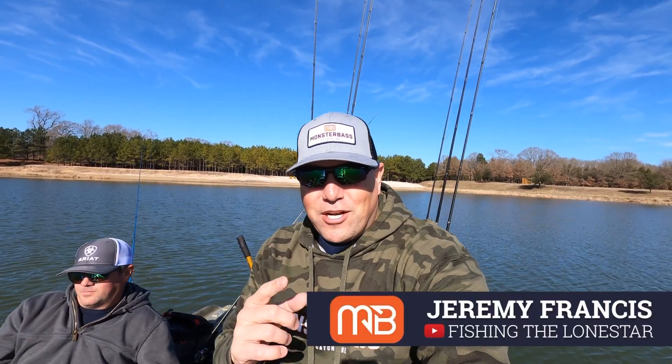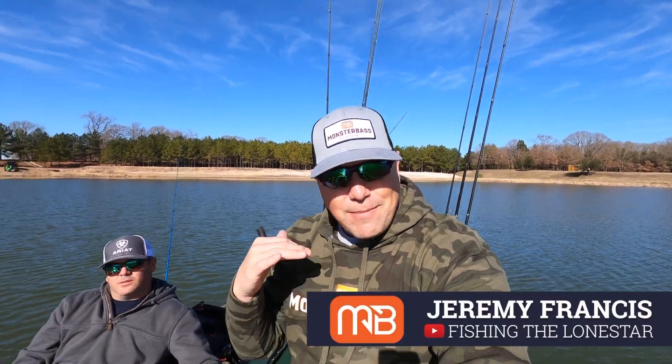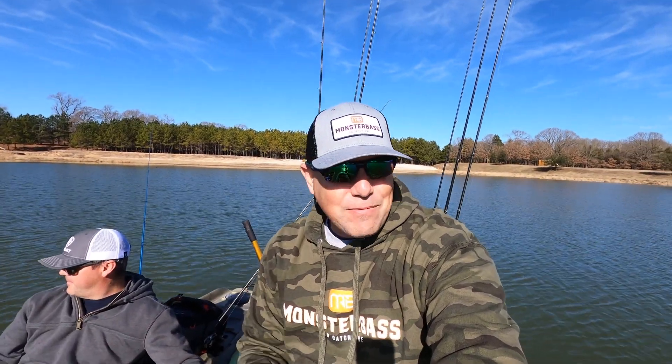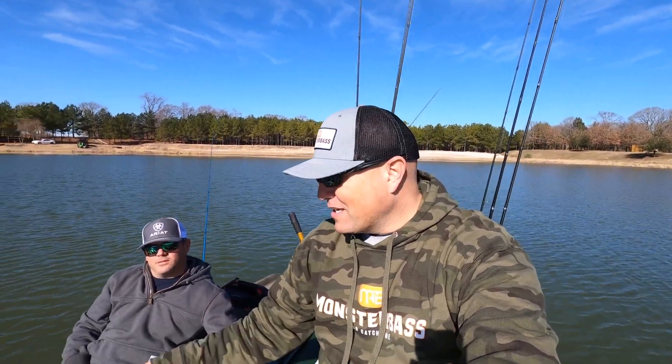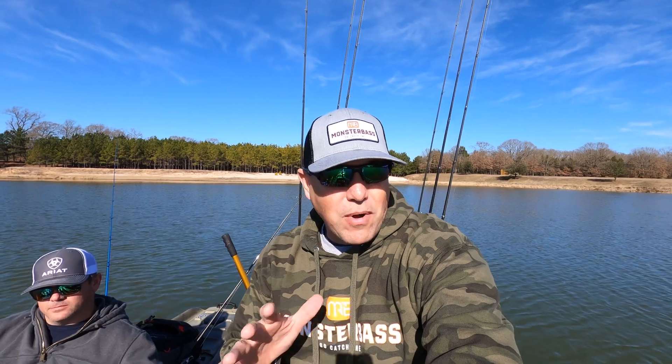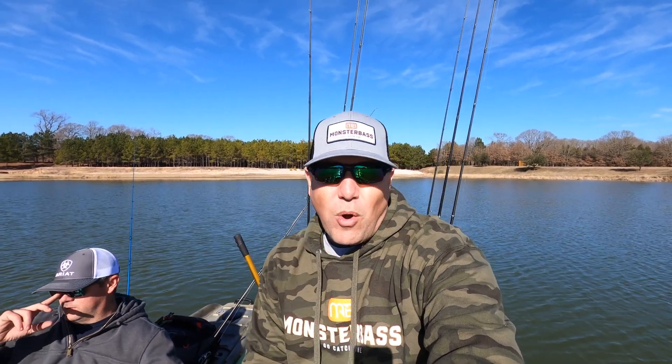What's going on guys, welcome back to the Monster Bass channel. My name is Jeremy with Fishing the Lone Star, and I'm out here with my brother Lance. We're out on the kayaks today — I'm in my inflatable Cabot, he's in a Native kayak, and we are doing a little 1v1 mano e mano Monster Bass challenge.